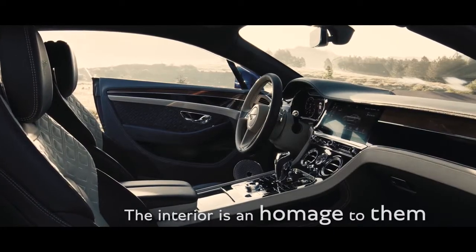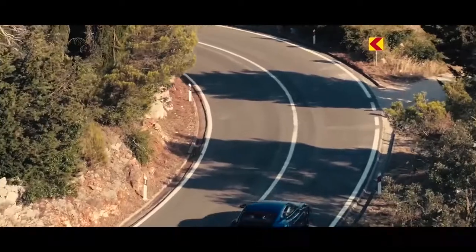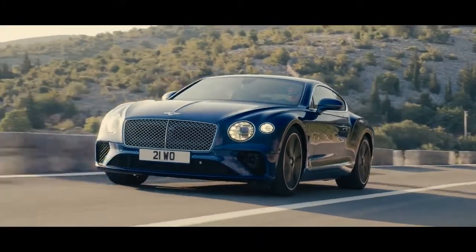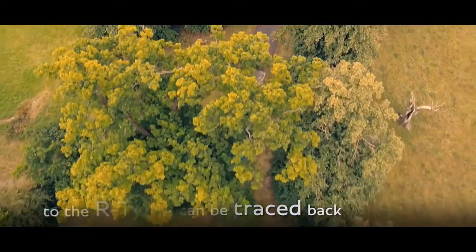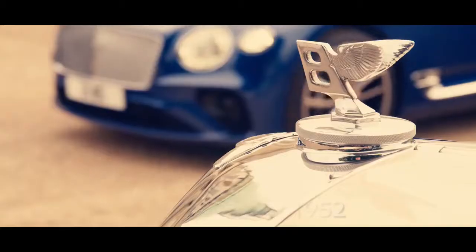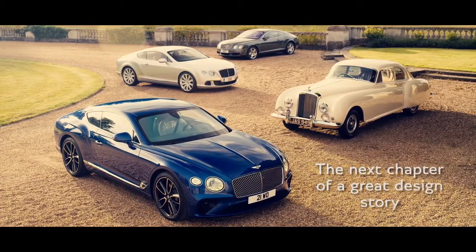The interior is an homage to them. The Continental DNA can be traced back through the past six decades, to where the name began — the R-Type Continental of 1952. The new Continental GT is the next chapter of a great design story.